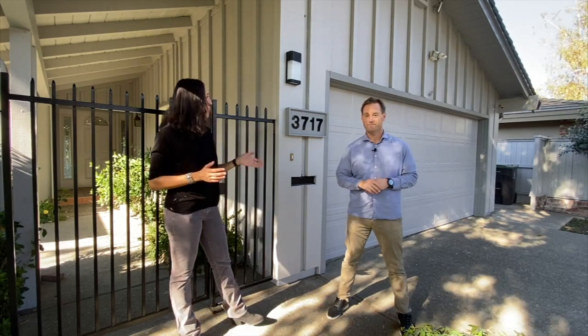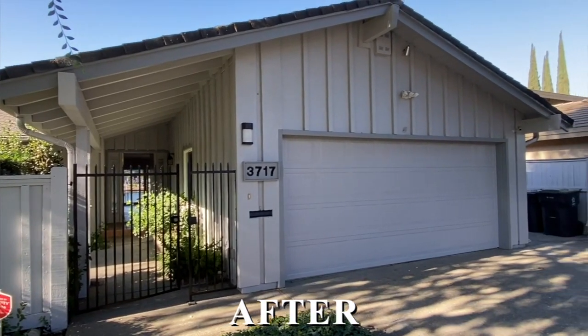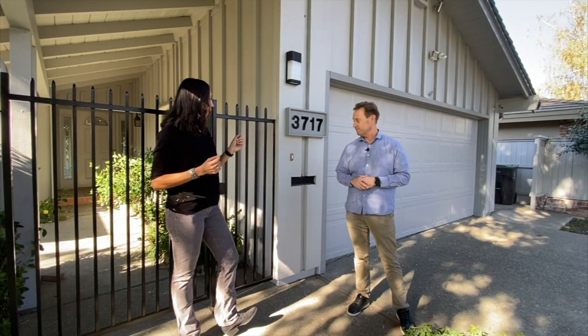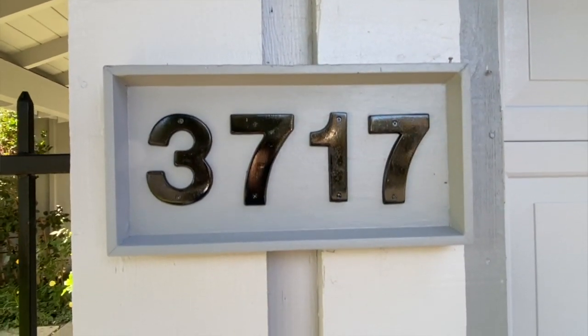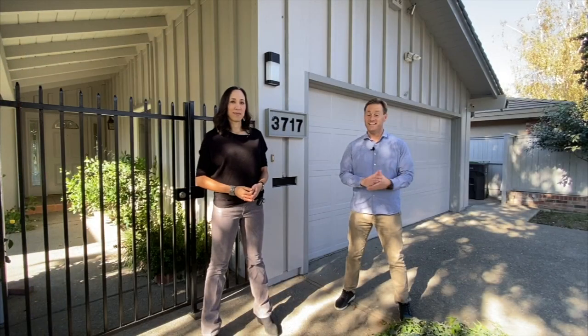What we ended up going with is a nice gray color — not too dramatically different from the one that was here previously, but a little bit brighter. Obviously the outside sparkles now, all those cobwebs are gone. We also had the iron gate painted black to tie in with the mailbox slot and the numbers right here, which makes a nice pop. We think the exterior looks fantastic.